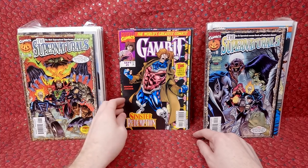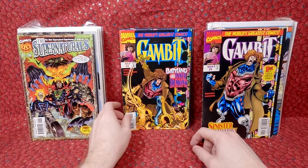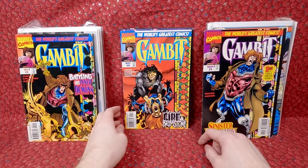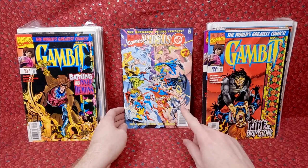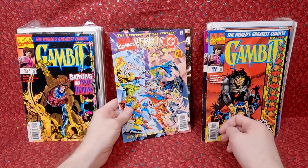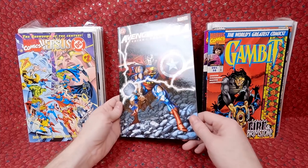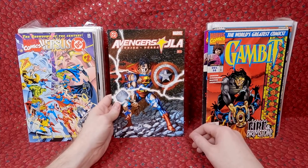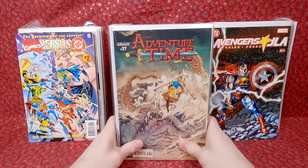Gambit number one - I kind of passed over it and then realized this series probably has a little bit of value. If he ever comes to the MCU people are going to want this. Marvel versus DC number two - that's probably like a ten to twenty dollar comic book. Then Avengers versus JLA number four in pretty decent shape - I think that's like a twenty dollar comic book. I'll pick that up all day long.